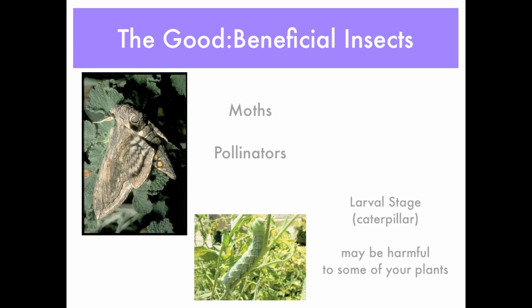Some moths are also pollinators, but again their larval stage can be harmful to some plants. Here you can see a sphinx moth, also known as the tomato hornworm moth, and below you can see the caterpillar. It can eat quite a few leaves in one evening on tomato plants — especially if you find these, just pick them off.